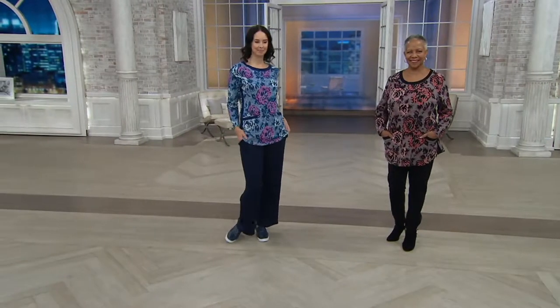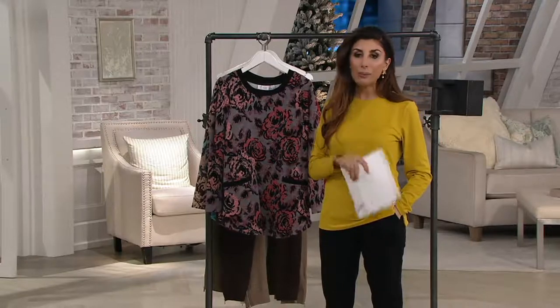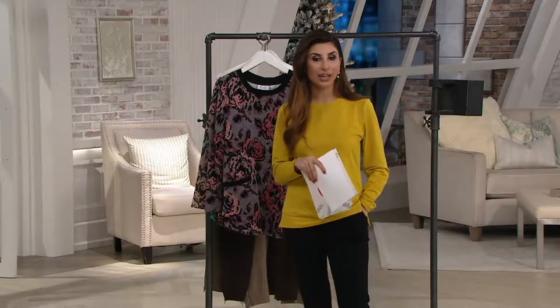Missy length is up to 31 and a half inches and plus is up to 33 and a half inches. Keep in mind the $12 and change easy pay is leaving us at the end of the day, and now we're going to talk about the wide leg pants.